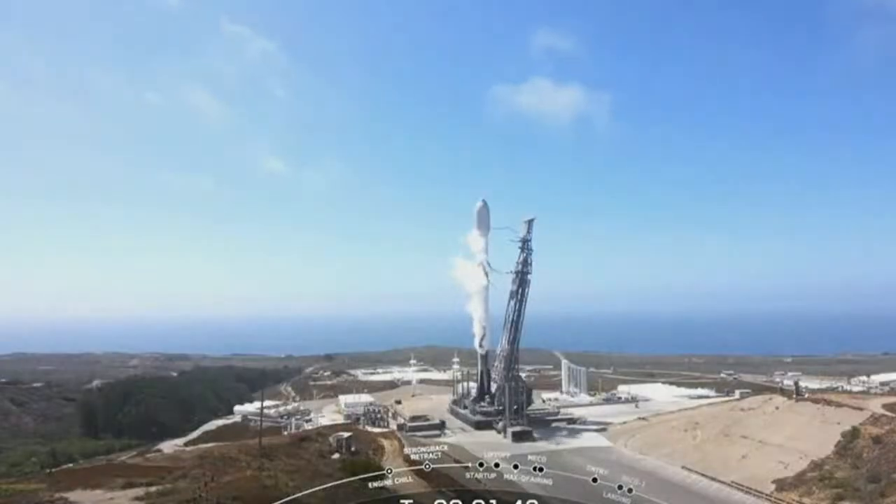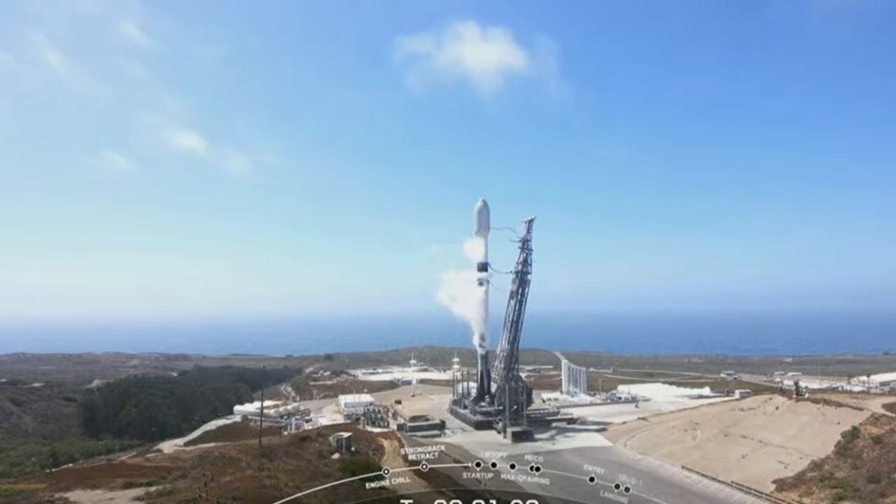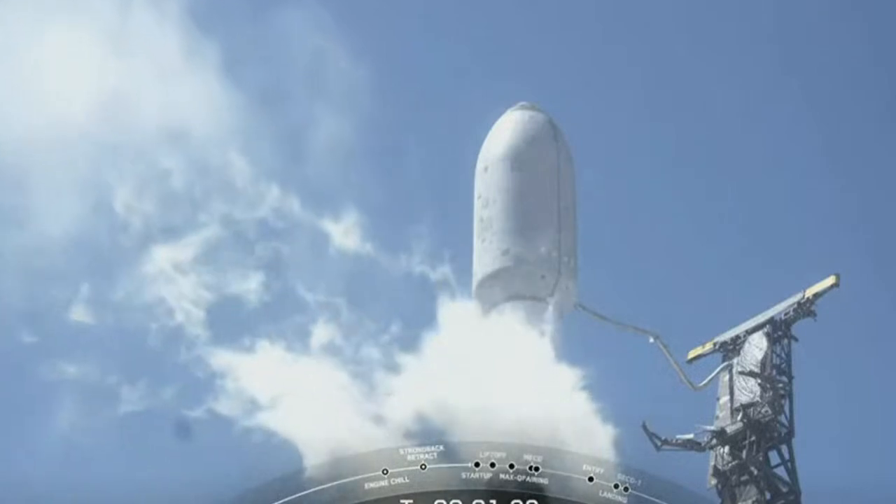Second stage LOX loading should be completing here shortly. There it is — Falcon 9 is now fully loaded with 1 million pounds of fuel and liquid oxygen.